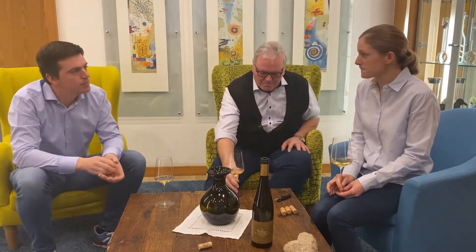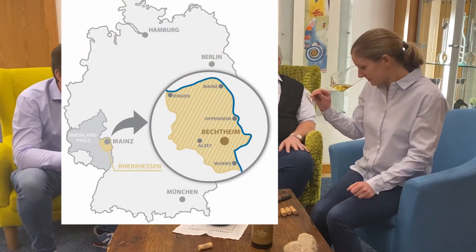Das Glanzstück ist Jahrgang 2015. Riesling, Lage Bertheimer Geiersberg. Ich komme wieder zu unserer Top-Lage in Bechtheim. Hier ernteten wir die besten Riesling-Trauben unserer Meinung nach. Und der Name Glanzstück steht da ganz klar im Vordergrund.